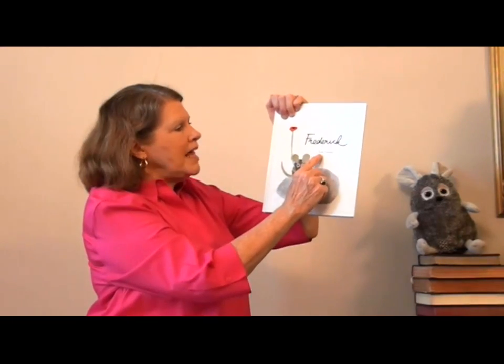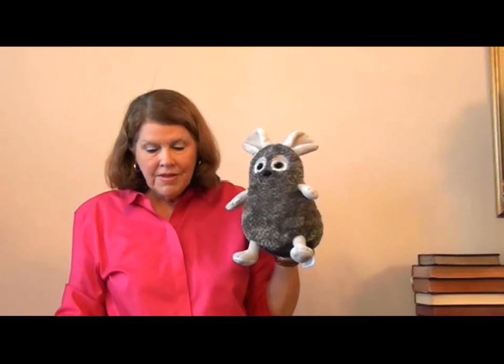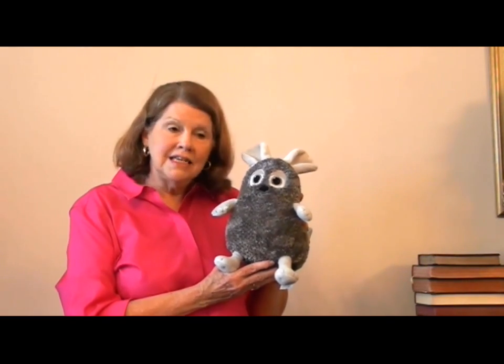That's the story of Frederick by Leo Lionni. Now let's talk about Frederick for just a minute. Did Frederick help the other field mice in his family? They were gathering all the food for the winter — nuts and berries and wheat. Frederick didn't do any of that. But did Frederick help? He did help. Did Frederick work as hard as the other mice? Maybe he didn't work as hard, but he was helping — he helped in a different way. He used his talents to encourage the other mice when the winter was cold and the food ran out. Did the other field mice appreciate everything that Frederick did? No, at first they didn't understand. But then later they did appreciate it.